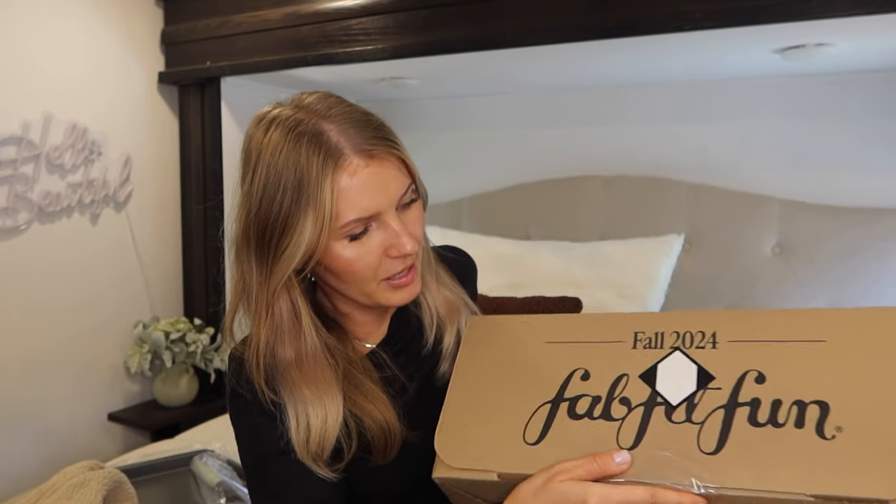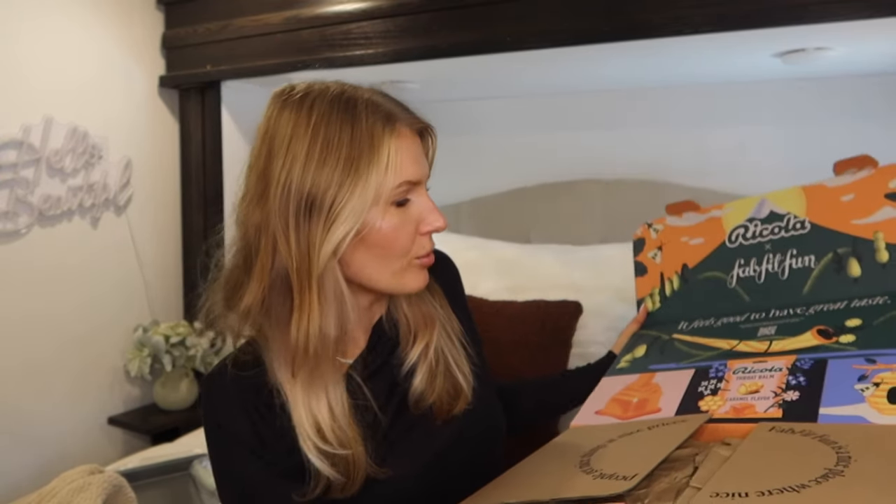Now for the fun part — unboxing the box. For customization four or five I really didn't like anything, so I ended up getting a lip product. All the good stuff was sold out and everything else just wasn't really speaking to me. Another thing to note: if you don't like any options you can pass and get store credit to apply toward a future box.